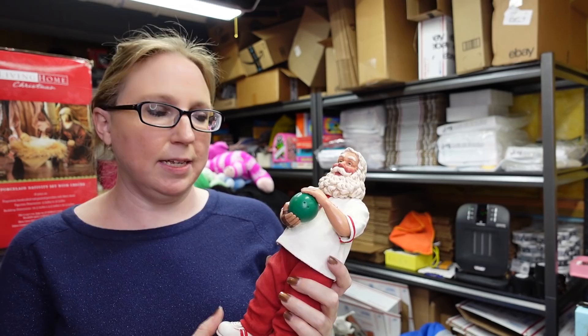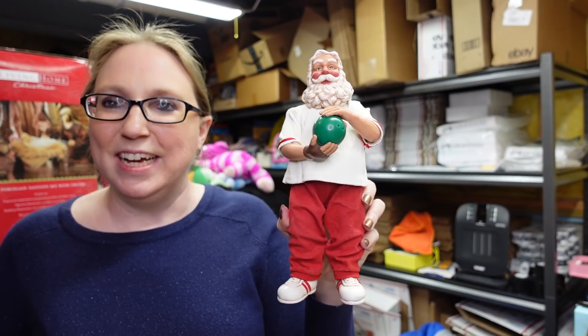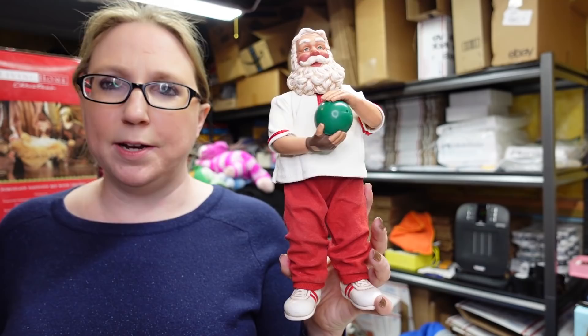This guy also came from the auction. This is by Cloth Teak — some pieces by Cloth Teak can sell pretty well. This is pretty specific: it's Santa Claus dressed up like he's going bowling, which is really cool. We paid $2 for him and put him on auction with a starting price of $29.99.